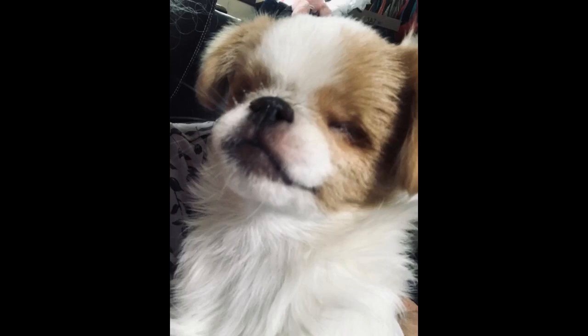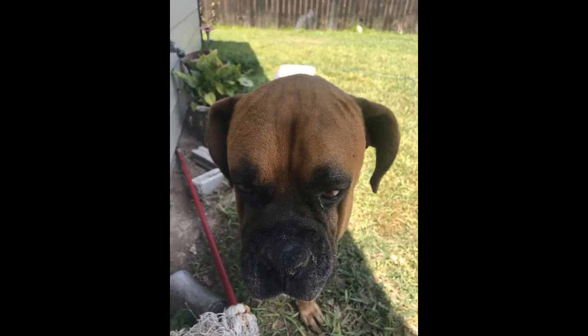Hydro Snout to the rescue. Bella and Jet approve. This product is awesome. I received it on Wednesday and by Friday morning I saw a huge difference in my pup's nose. Definitely recommend this product 100%.